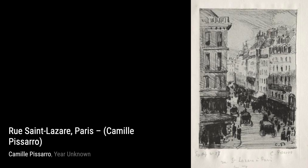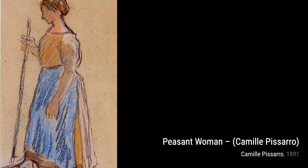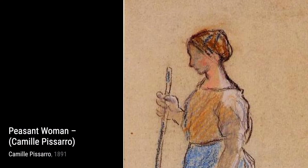Moving on to Sunrise on the Sea, Pissarro's use of color and light creates a breathtaking scene, capturing the beauty of nature at its finest. In The Mender, Pissarro depicts a laborer repairing a basket, showcasing the dignity and hard work of ordinary people.